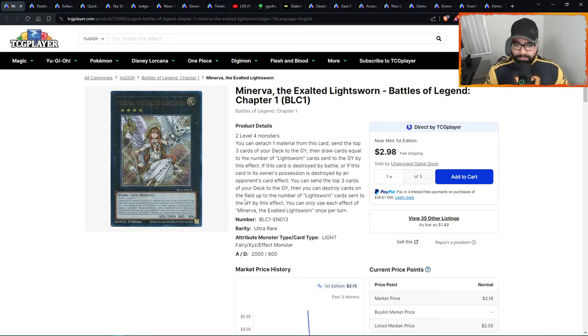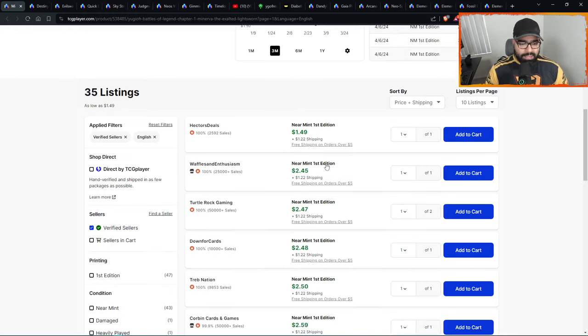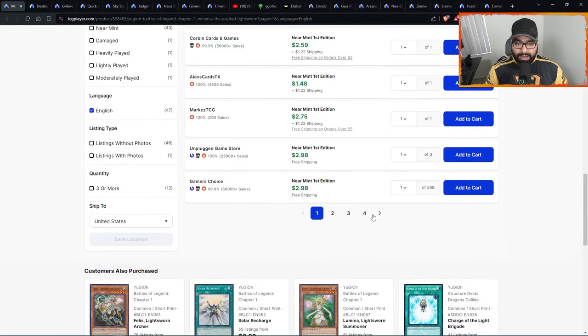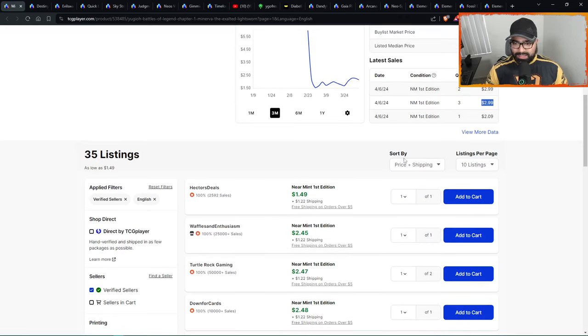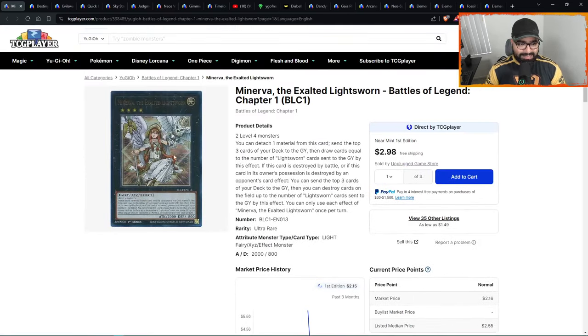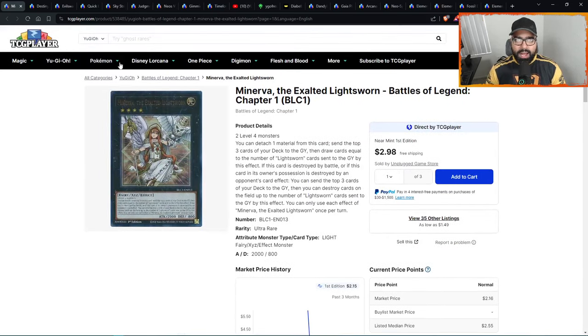The card is going to be needed in an upcoming format for people who choose to play the new Lightsworn support. People are already coming in buying at threes and getting their playsets. Make sure you have that exposure right now — four pages only. That gets eaten quickly because the masses come in wanting to play Lightsworns, and this card goes from two dollars to five — you don't want to be that guy buying at five.